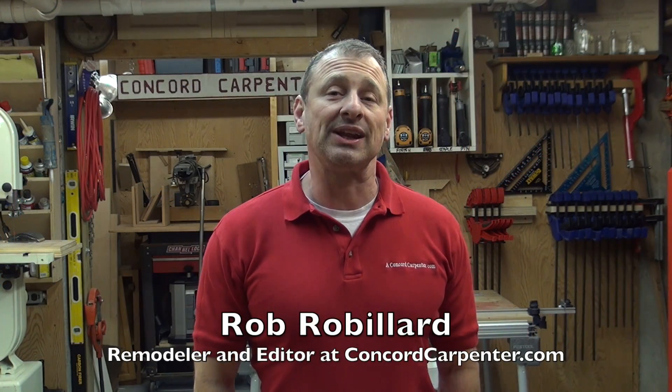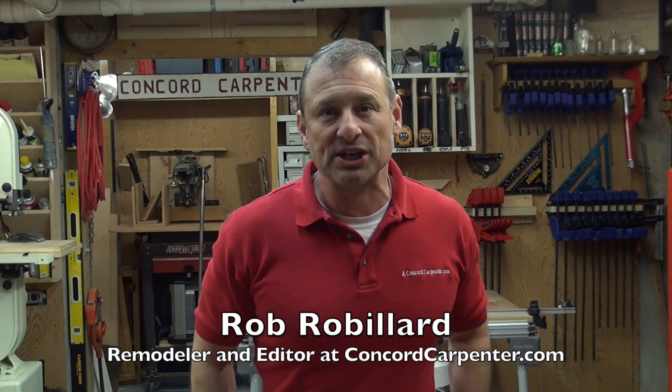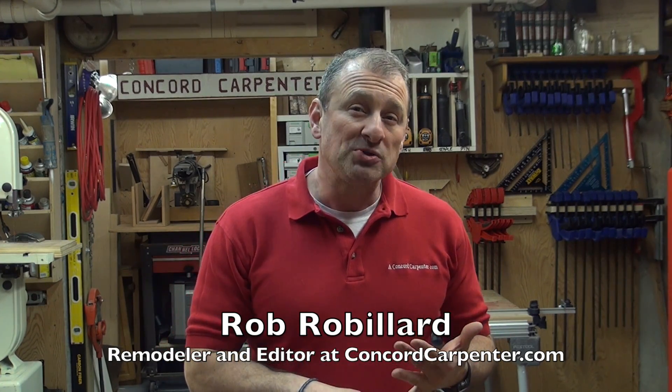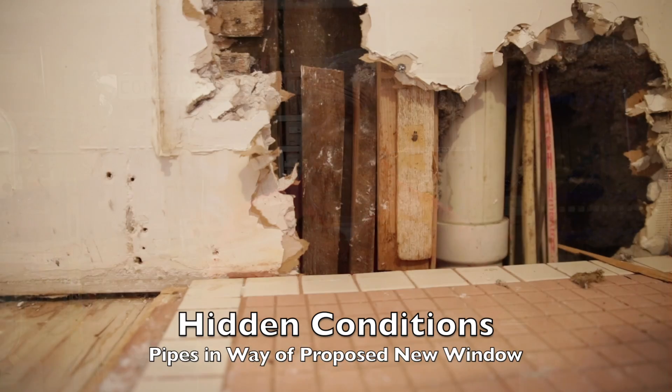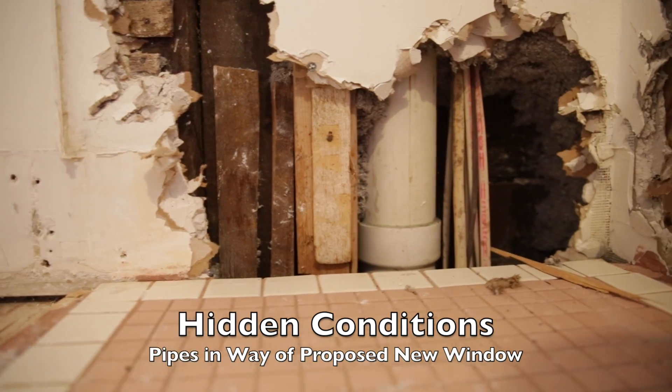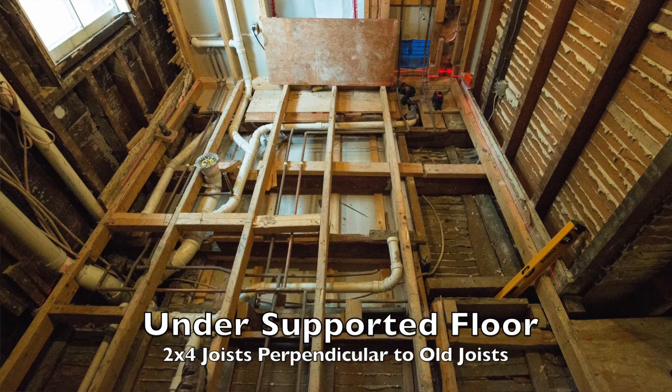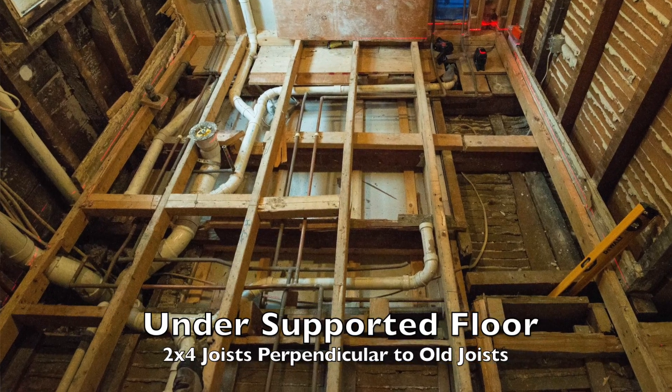In this bathroom remodeling series, we're going to talk about six structural considerations. Most people when remodeling a bathroom focus on color, layout, heated floors, and moving things around. While all these are important, if you're not thinking about what's behind those walls — hidden conditions — you're about to have your train derailed. Bathrooms are botched more than any room in the house.